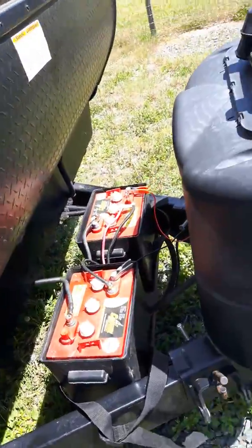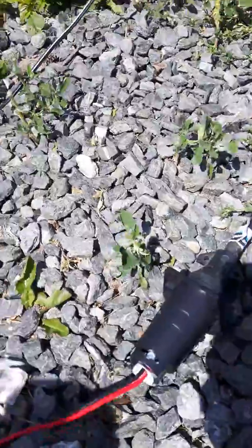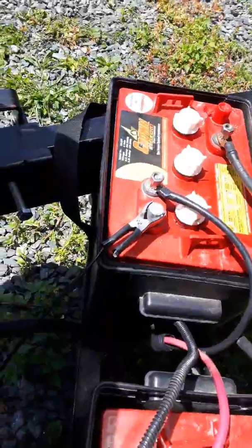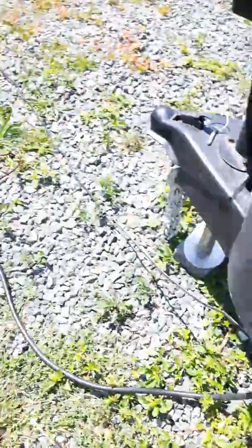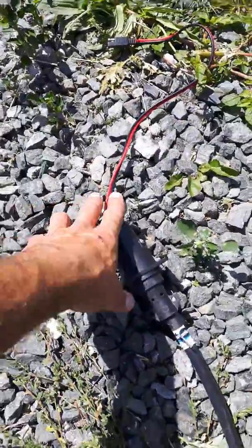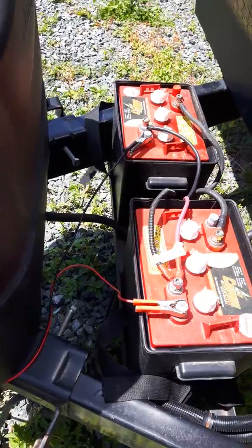I'd recommend getting the extension cable for sure. Here is the seven pin plug that plugs directly in, but I've got mine on with crocodile clips, which I prefer because it's more direct. I don't know how much voltage loss you're getting by using the plug — I don't know where that's going in the trailer, but I know where the clips are going.